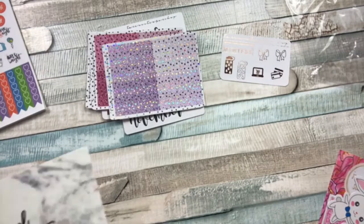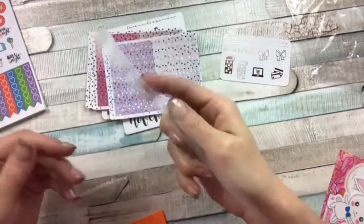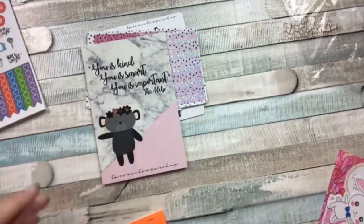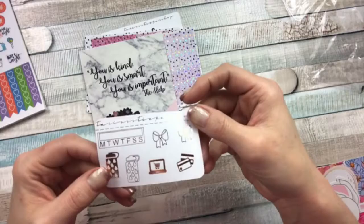It came with this card that says, 'You is kind, you is smart, you is important' — from The Help. I think that is the sweetest thing — so sweet. This was the freebie it came with. I don't remember ordering that, so yes — and it's foiled as well. I love it, it's so pretty.